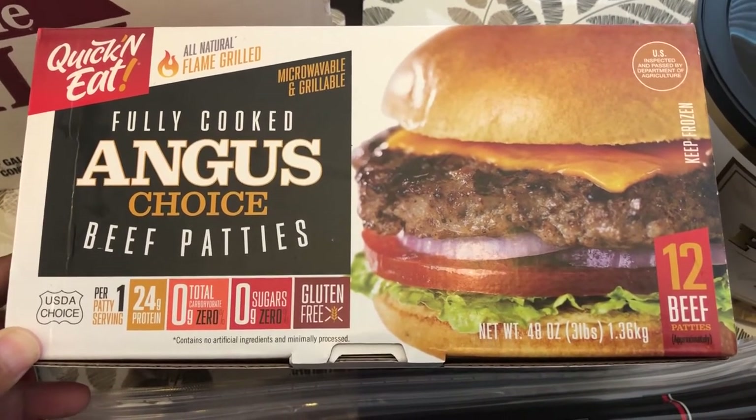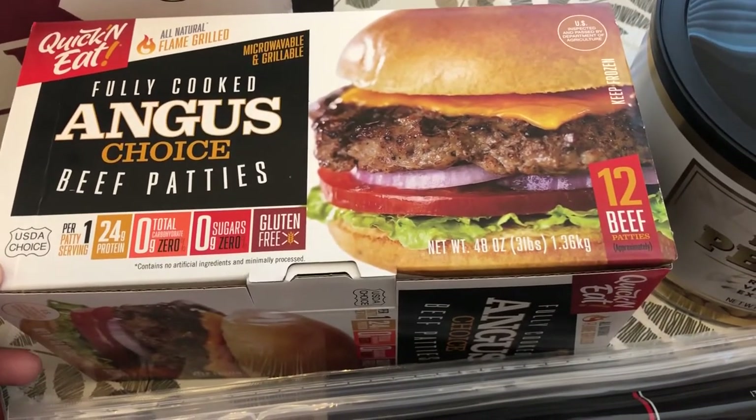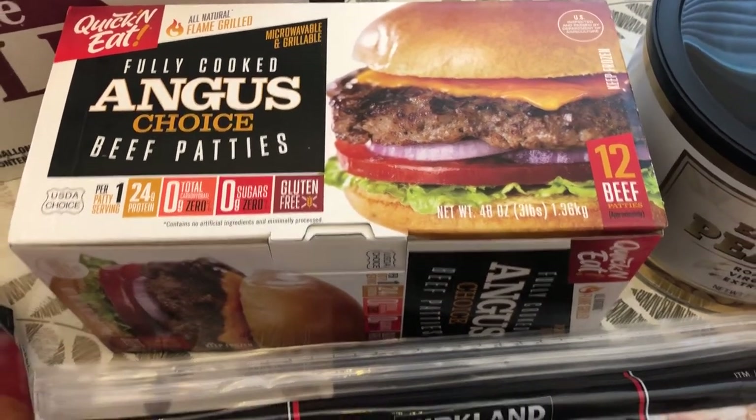They are already fully cooked and they are seasoned Angus beef patties, and you get 12 in a pack. We like burgers and this would be a quick weeknight meal.